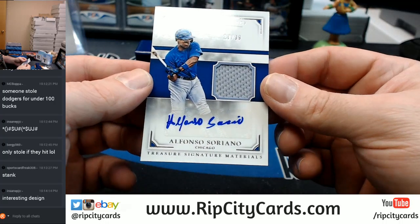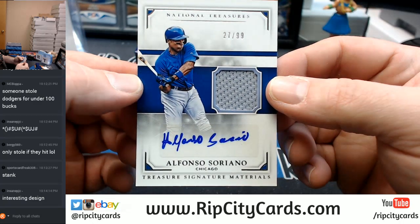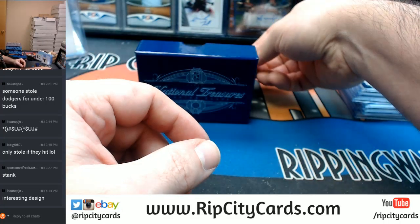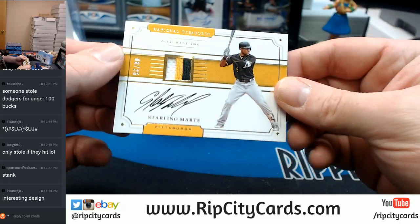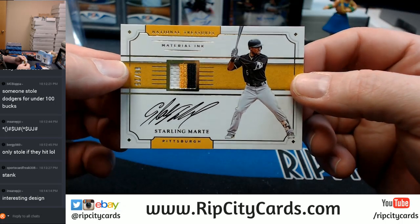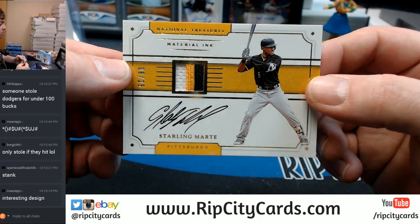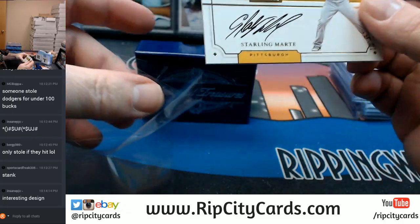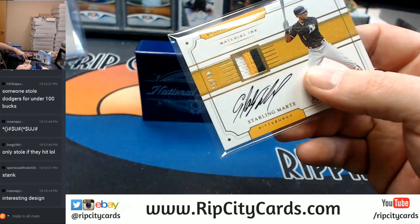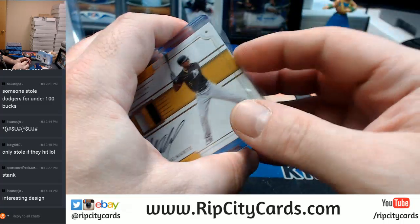27 out of 99, Alfonso Soriano, Chicago Baseball Organization. 6 out of 25, uno dos tres colors — Pittsburgh Pirates, Starling Marte, Material Ink. We got one of them white whale cards coming up, but I don't recognize the autograph. I want it to be hella nice, but I do not recognize it.